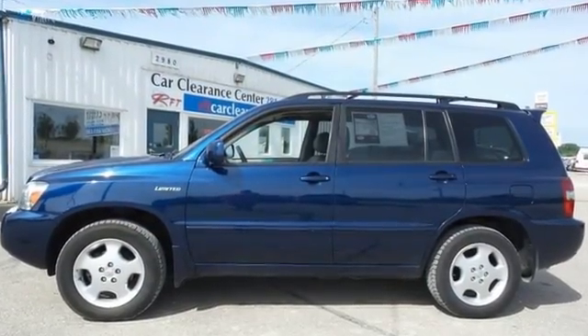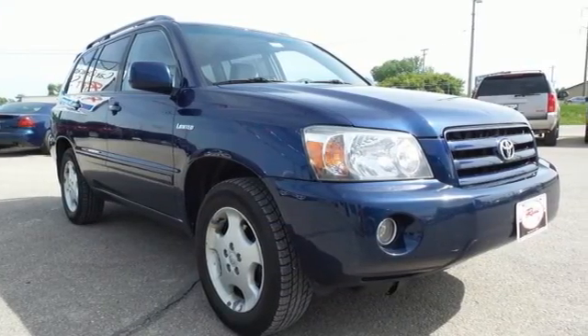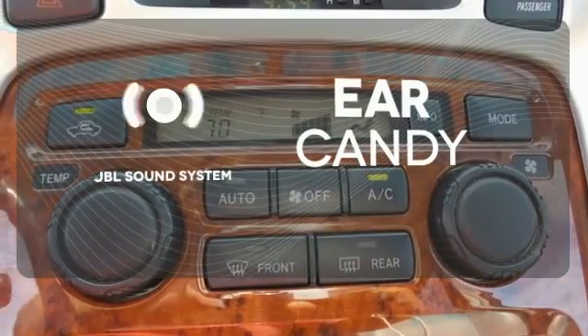Inside you'll find power windows with driver one-touch open, power door locks with two-stage unlock, and a multi-speaker stereo sound system with a CD player. The JBL sound system gives you a rich listening experience.